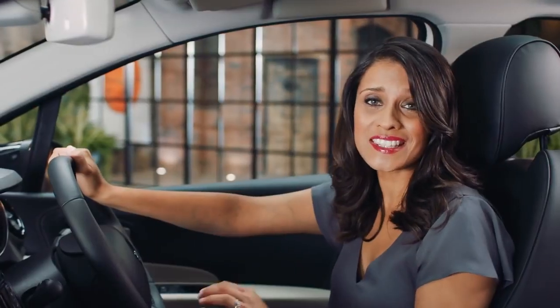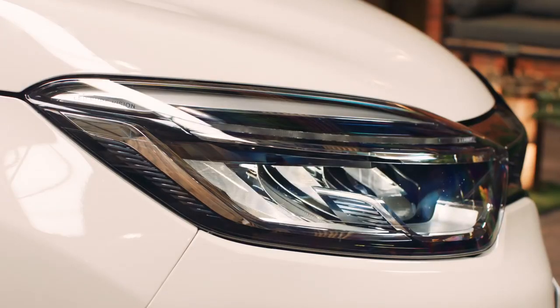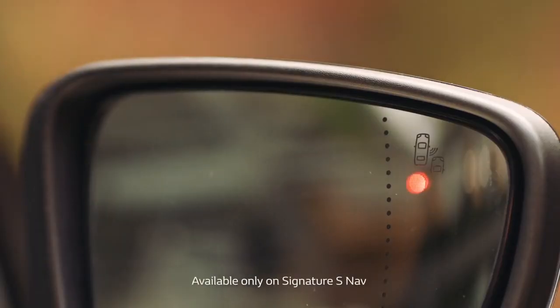There are some fantastic automatic functions to help support your driving experience. For example, you have automatic lights and wipers. And another very handy feature is that if someone is positioned in your blind spot, an orange warning light appears on your wing mirror.